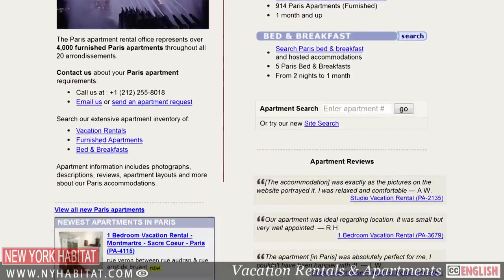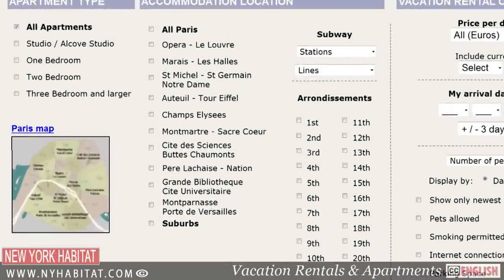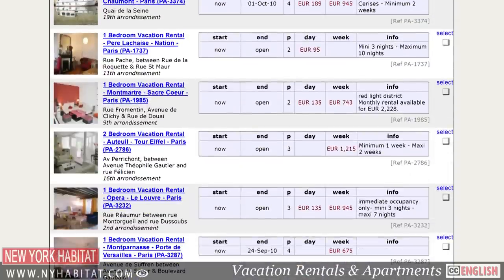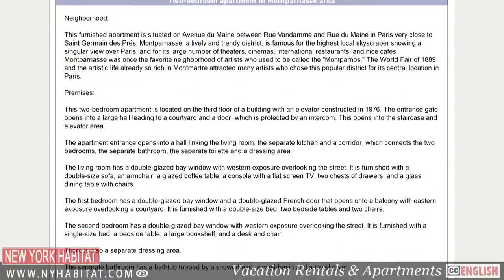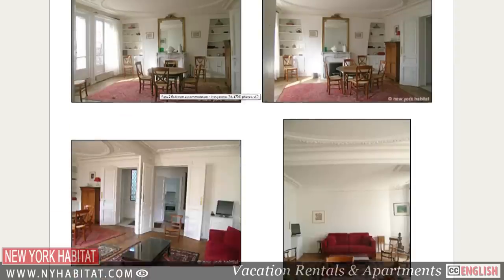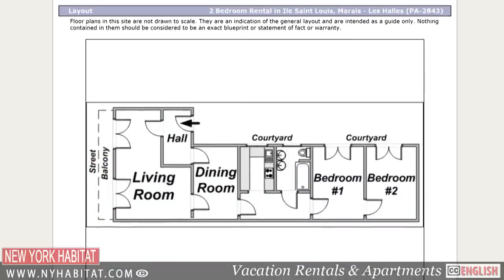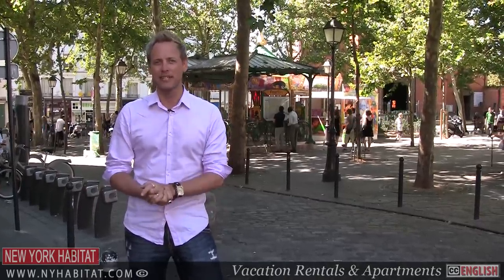If you're planning a trip to Paris, do yourself a favor — skip the boring hotel room and rent a furnished apartment through New York Habitat. Visit our website at nyhabitat.com. You're just a few clicks away from living like a real Montmartrois. I'm David Hill with New York Habitat, and I certainly hope to see you soon in the City of Light.